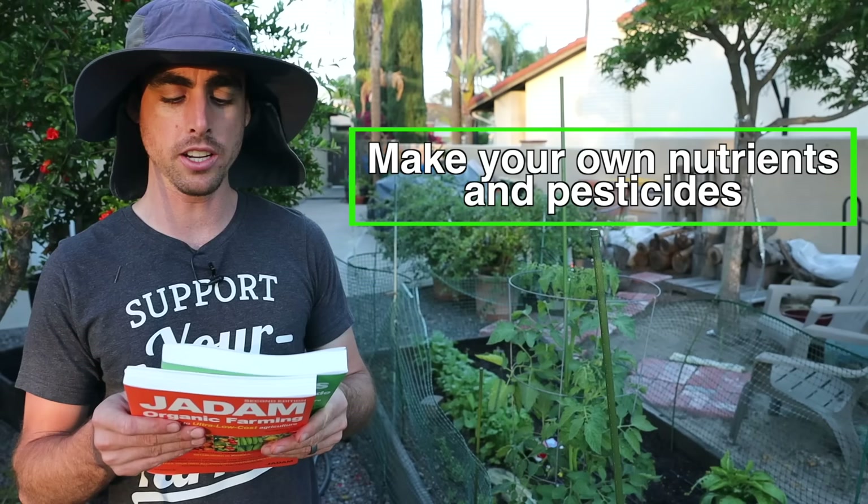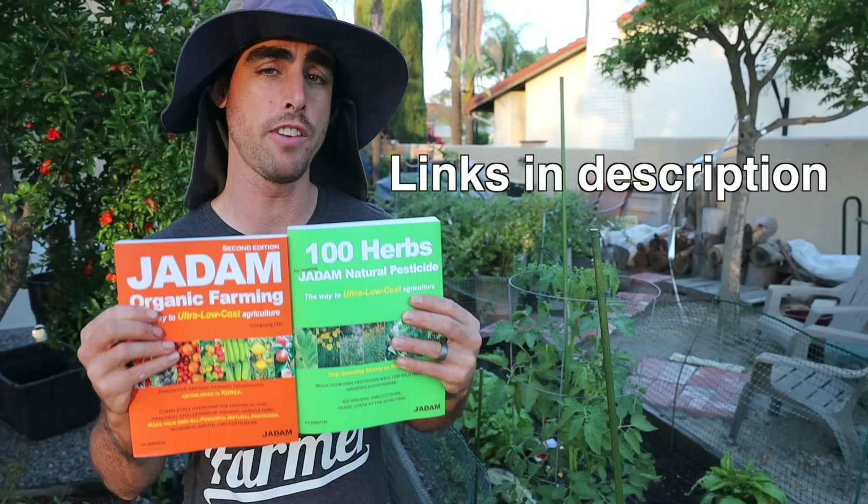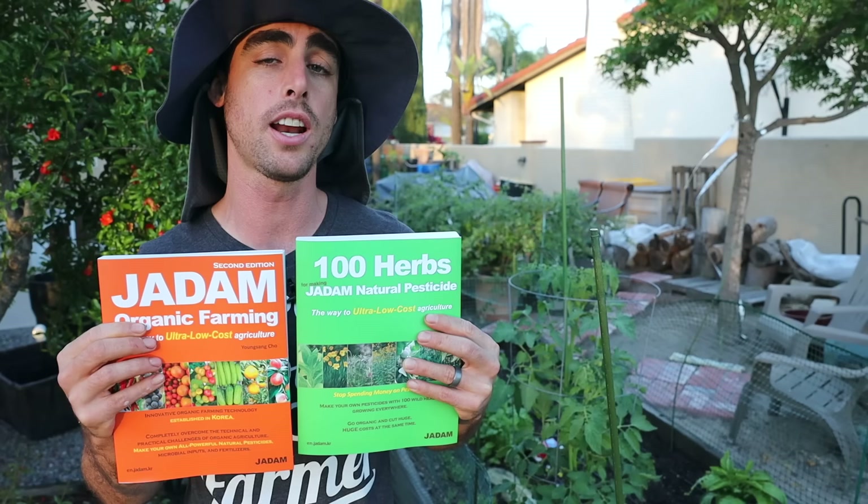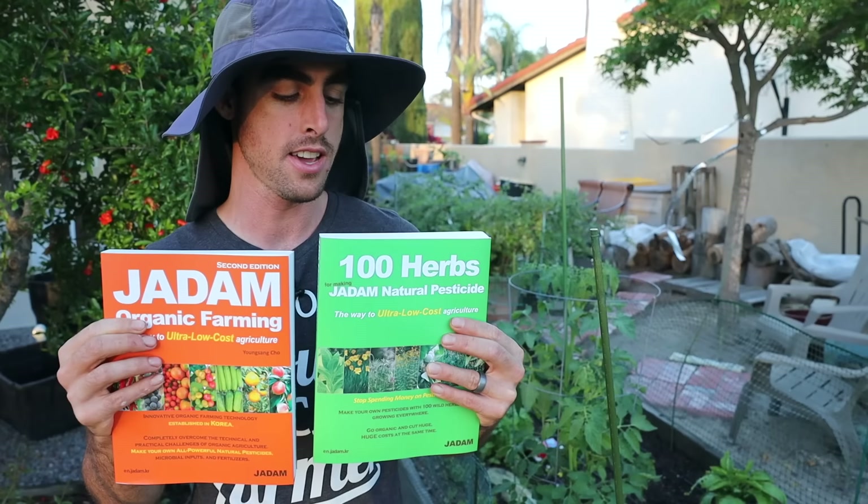If you want to pull out the bigger guns, these are two really good books I'd recommend. This is a bit more advanced because you're actually going to be making your own natural pesticides. I had the honor of meeting Young Sung Cho a couple times — once in America and once in Korea. I'm working on a video with him right now, a huge interview and farm tour, and I'll put the link to the interview I have out with him. I'll put links to these two books and everything I've talked about in the description below.